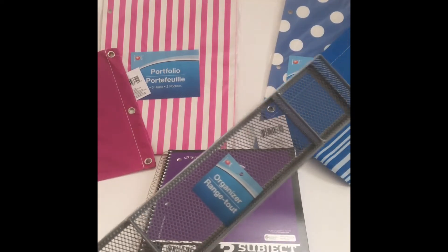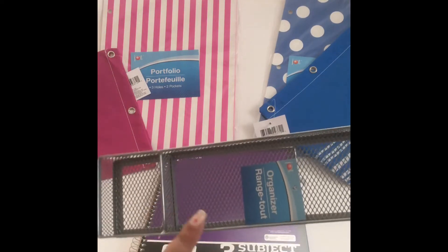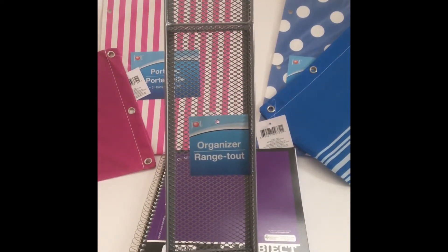I got another one of these organizers — it was also in the kitchen section. I'm not sure what it was doing there, but I'm glad I found it. I'm going to try to use it at my desk.